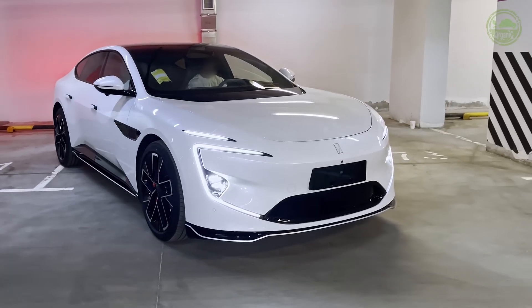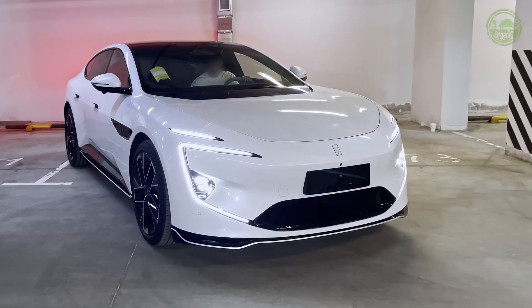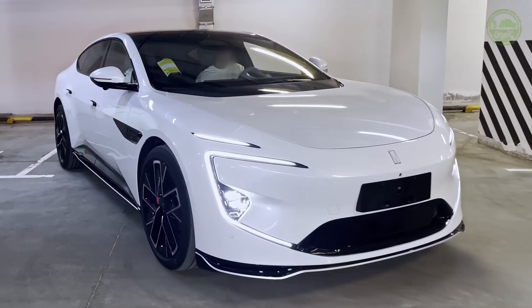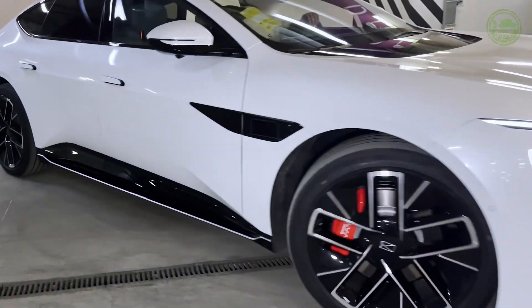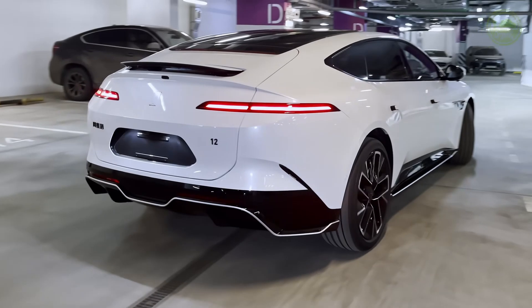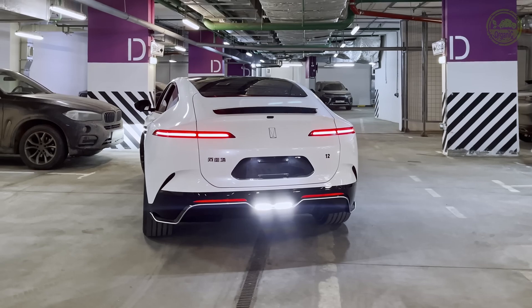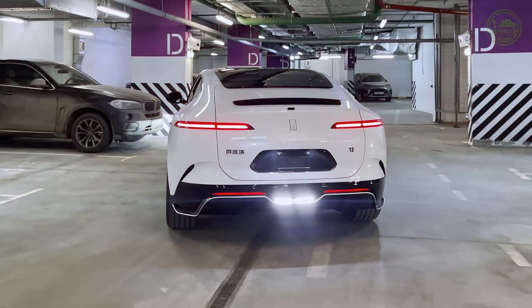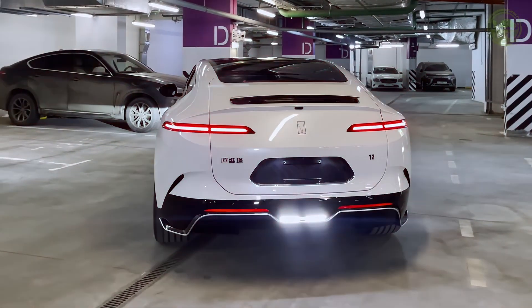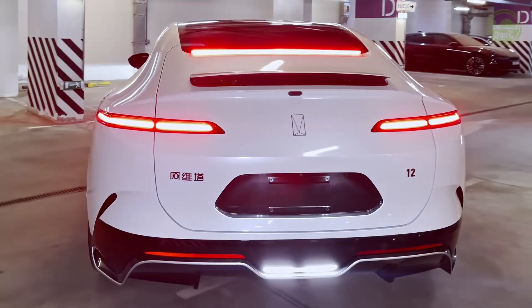On the side, the car boasts a sleek fastback silhouette, which contributes to an extremely low drag coefficient while giving the vehicle a dynamic and elegant appearance. At the rear, the liftback design and the absence of rear-side windows enhance aerodynamic performance and give the rear end a highly distinctive look. The exterior design of the Avatar 12 is bold and avant-garde, making it a perfect choice for consumers who value individuality and a futuristic aesthetic.